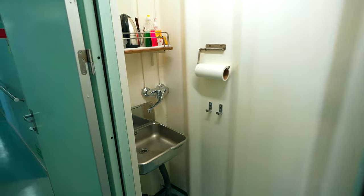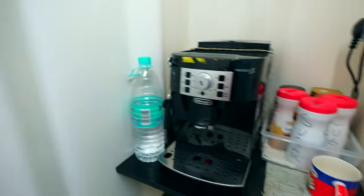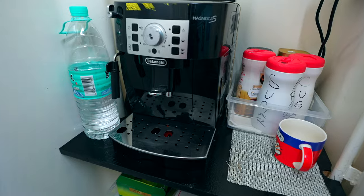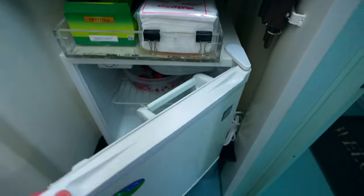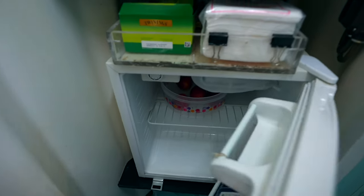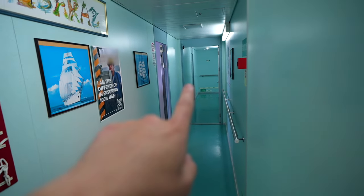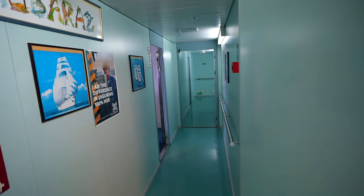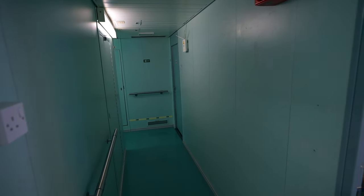The pantry has a small sink, a coffee machine for everyday use — this machine is very important on board ships — and a small fridge with coffee beans, milk, and some fruits. Near my office we have the chief engineer's office, the pilot cabin where he stays on board, and the owner's cabin when they come on board as well.